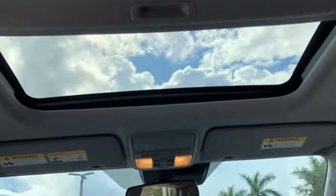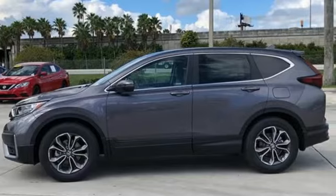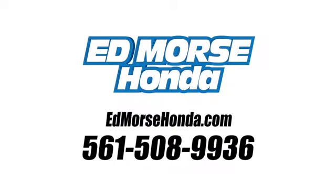Honda's created some of the most admired vehicles on the planet. The time is now. See it for yourself today. Call us today at 561-508-9936. For value and for service, it's Edmars.